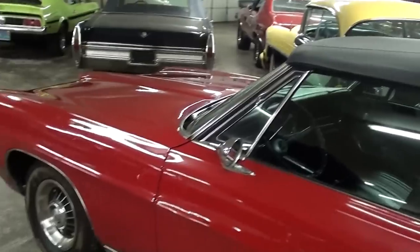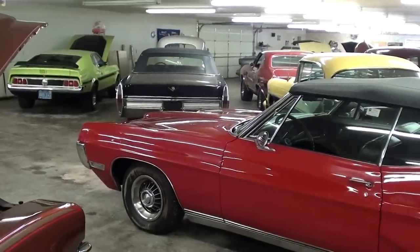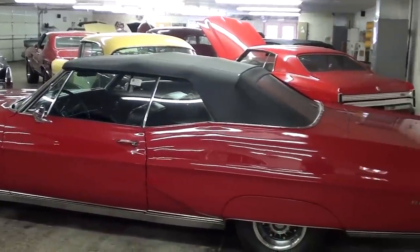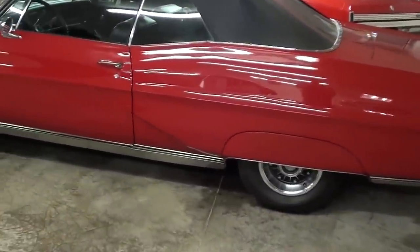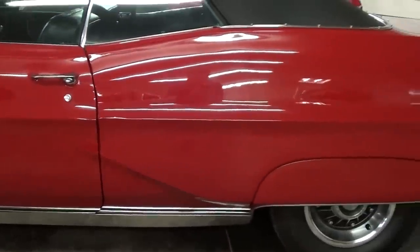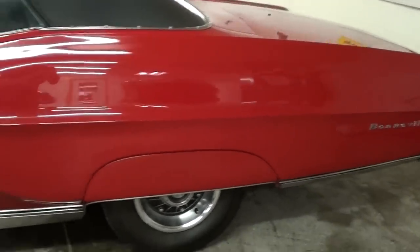Let me back up a bit and we'll take a look down the side. This is a fairly large car for a two door, but I really like the styling of it. You can see it has the rear fender skirts. There's some more of those nice body lines that I was talking about — just a really nice shape to this car, very impressive.